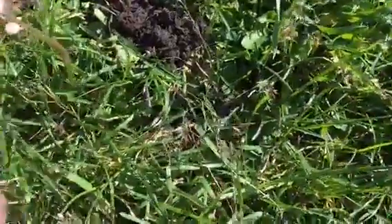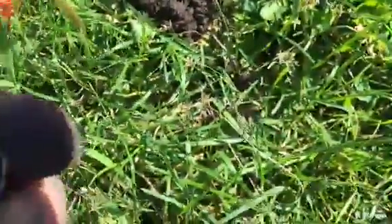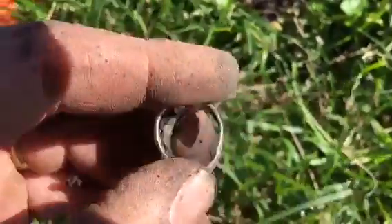It is crushed a little bit, it's probably been here a while. I'm going to try and clean that up and see what it says. I'll clean that up and get back to you with more of my finds. I'm so stoked - rings!